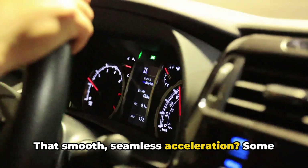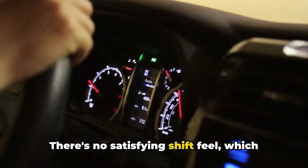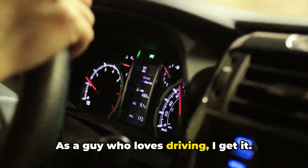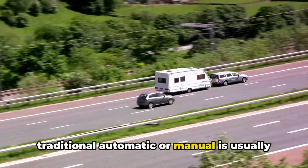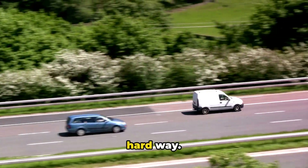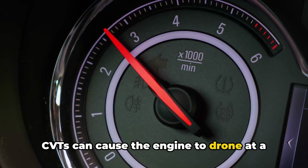The driving experience isn't for everyone. That smooth, seamless acceleration — some folks find it weird or unengaging. There's no satisfying shift feel, which can make the car seem less responsive. As a guy who loves driving, I get it. Towing capacity is generally lower with CVTs. If you're looking to haul heavy loads, a traditional automatic or manual is usually a better bet. I've seen too many folks learn this the hard way.